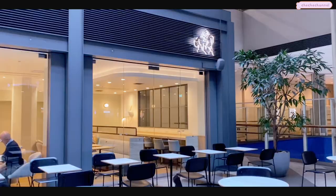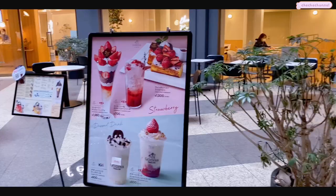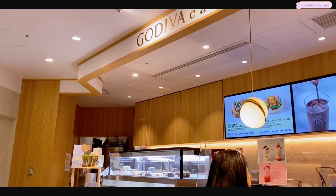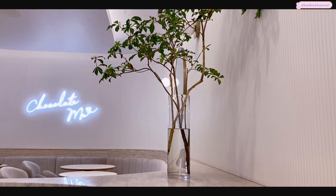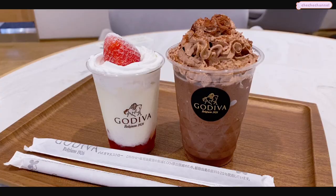After some time we decided to get a little snack at the Godiva Cafe. Everything here looked really yummy but I wasn't that hungry after having lunch, so I decided to go with the drink. My mother and I ended up sharing a strawberry drink and a chocolate drink, and the strawberry ended up being our favorite.